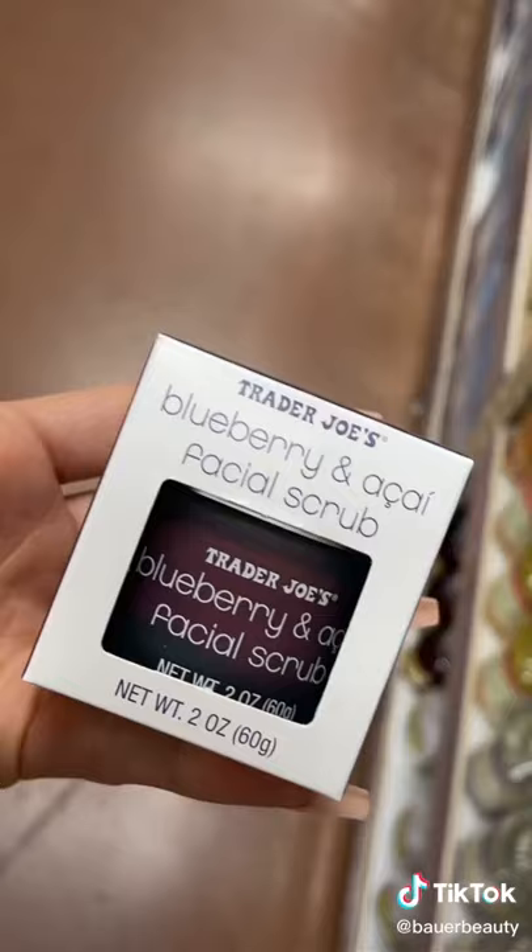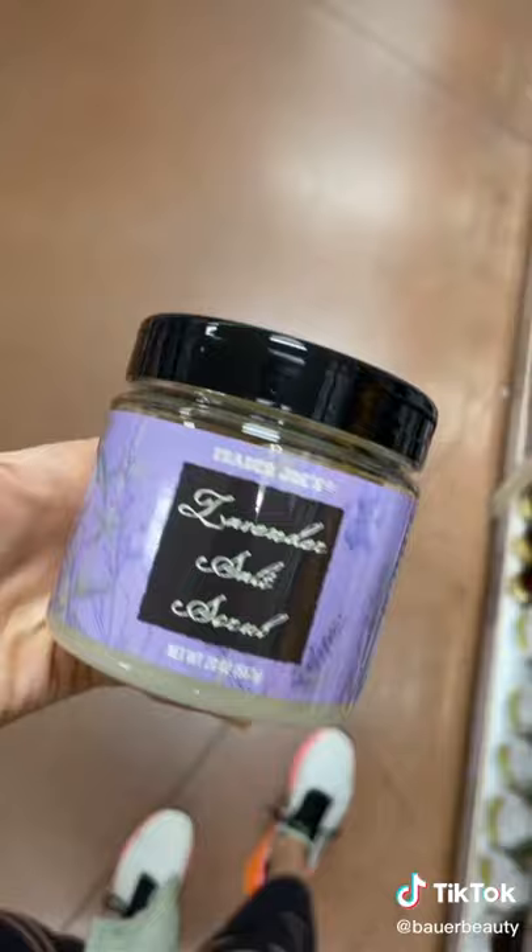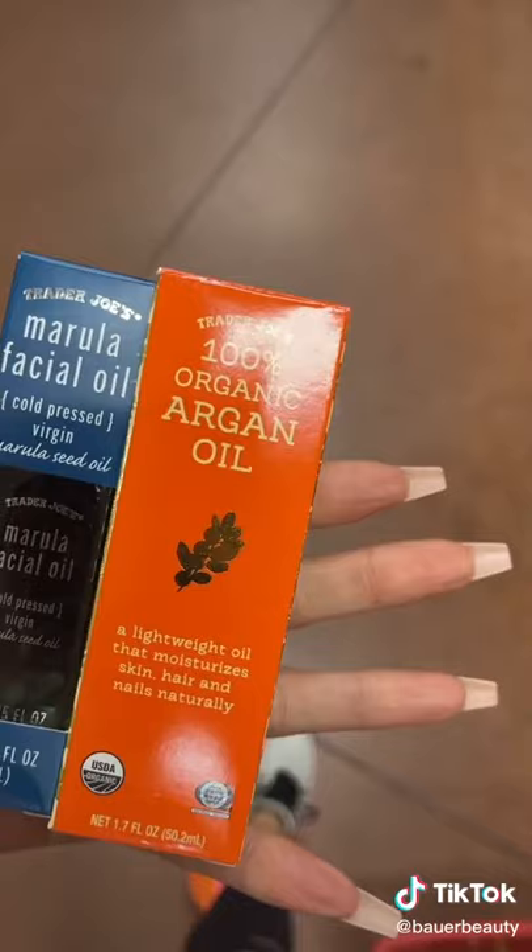I really hated this — very fragrant and very scratchy. For the body, though, this is like one of my favorite exfoliators.